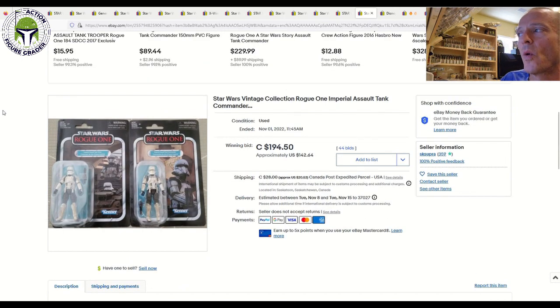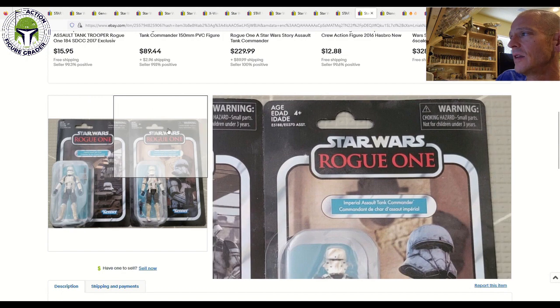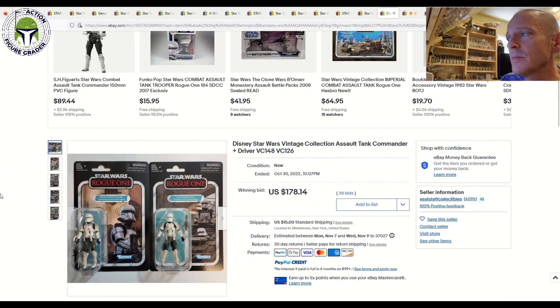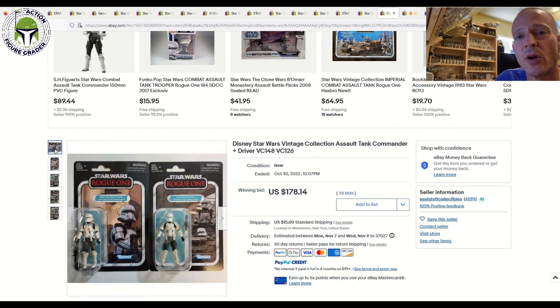I've got two different examples where sellers had the Imperial Assault Tank Driver and the Imperial Assault Tank Commander being sold together. The first one sold at auction up in Canada for 195 Canadian dollars, about $142 US. The cards were not perfect — the Assault Tank Driver had some wear around the hang tab and a very soft crease on the left-hand side, and the Imperial Assault Tank Commander had general edge wear all the way around. These were probably at best 80-ish condition. The second pair also sold at auction for $178 on 28 bids plus $15 shipping — so a couple of data points for those VC 2.0s. They command good money, with $60 to $80 a piece being about the going rate.